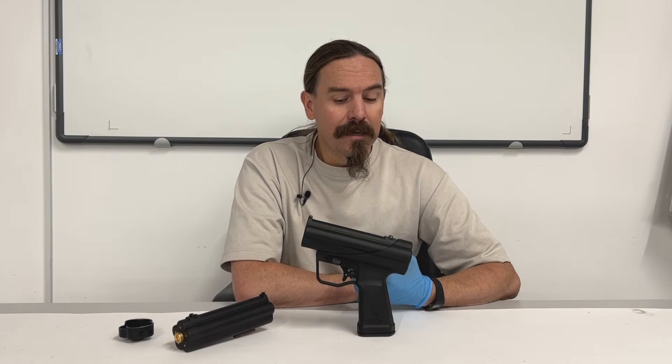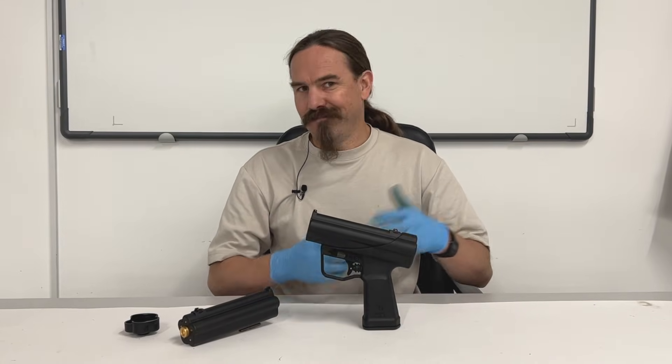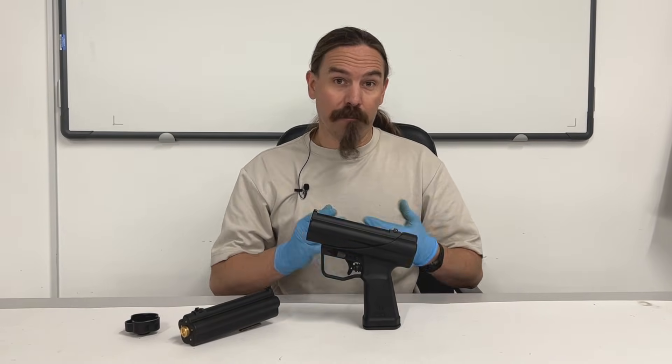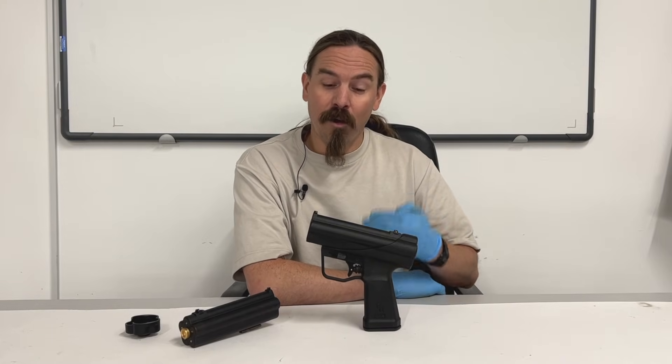Now this isn't the first underwater firearm ever developed. It is however the most commonly used. This is the one that basically became the NATO standard underwater weapon for frogmen, special operators and various naval type units who needed something that could actually shoot underwater.